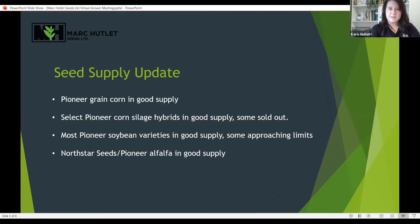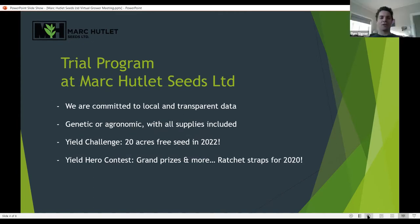I'm going to pass this to Ben to go over our trial program as well as our yield challenge winners. We're hoping to launch a really good trial year. Trials are very important to us — first and foremost, we want to have a commitment to local and transparent data. We don't just want to show up in fall and tell you we have the best seed. We want to make sure we have a good understanding of the products and that you have comfort with those products as well, especially as we launch new products.